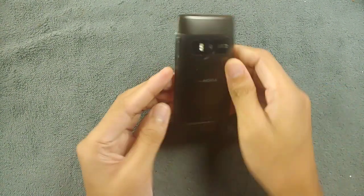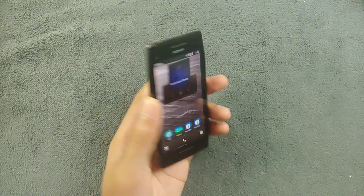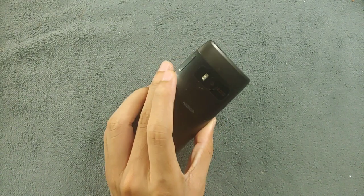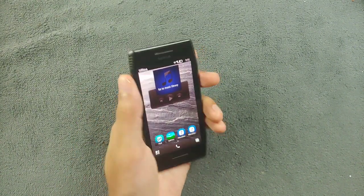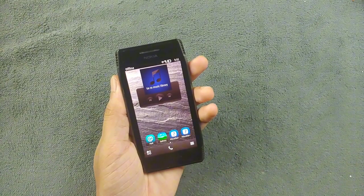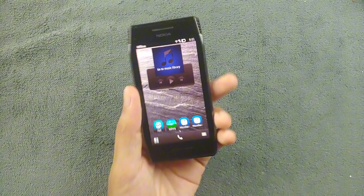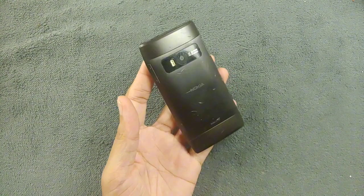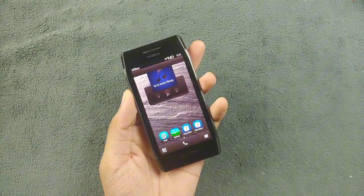Everything is here and it looks pretty good. If you have any experience with this device, let me know in the comments below. It's a pretty damn good device and it still works well. That's all about the Nokia X7 — a pretty good-looking device. Thank you very much for watching and I'll see you next time.